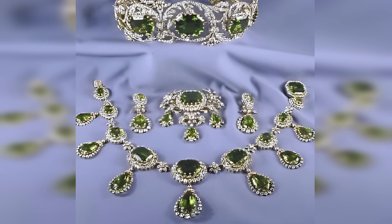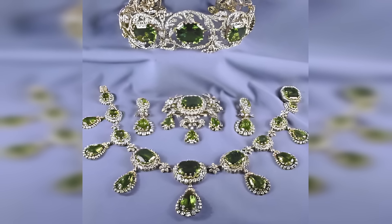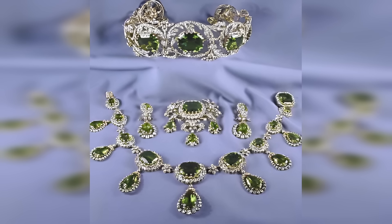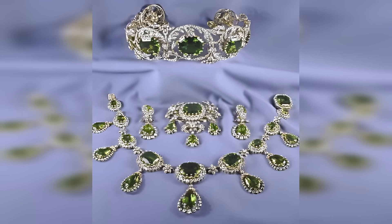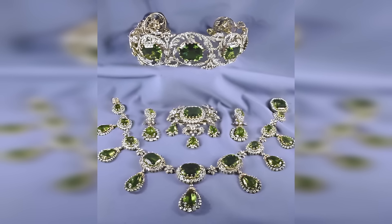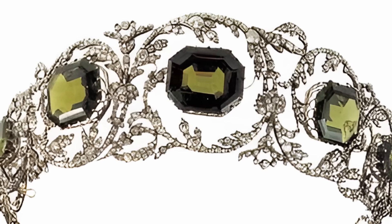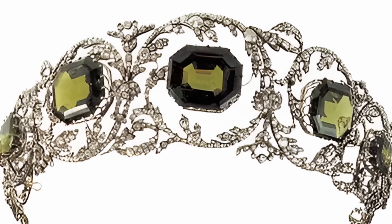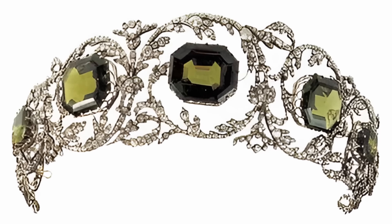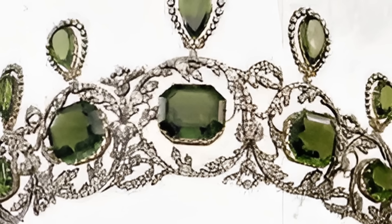The tiara with peridots is an exquisite piece of jewellery made in the 1820s by the imperial jeweller for Duchess Henrietta, wife of Archduke Charles of Tuscany. A tiara decorated with several large peridots surrounded by diamonds can be worn as a necklace. It is part of a set including a pair of earrings, a large corsage brooch and a necklace with seven drops that can be mounted vertically on the tiara.